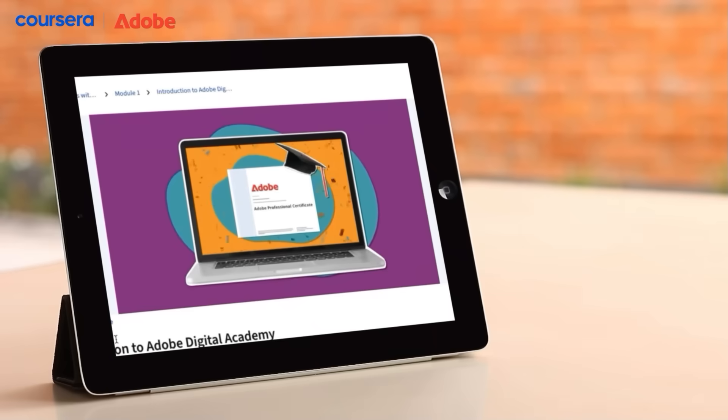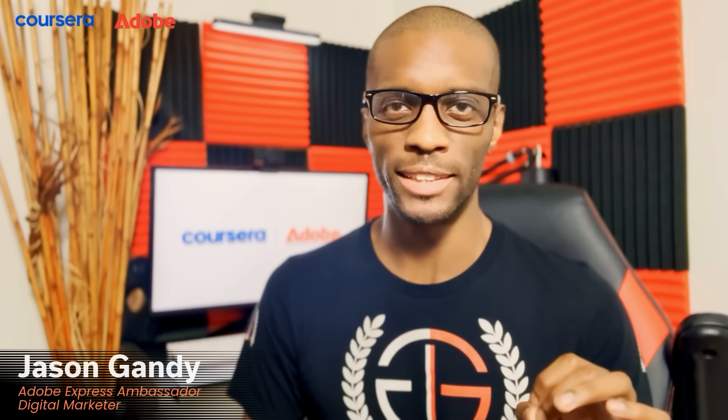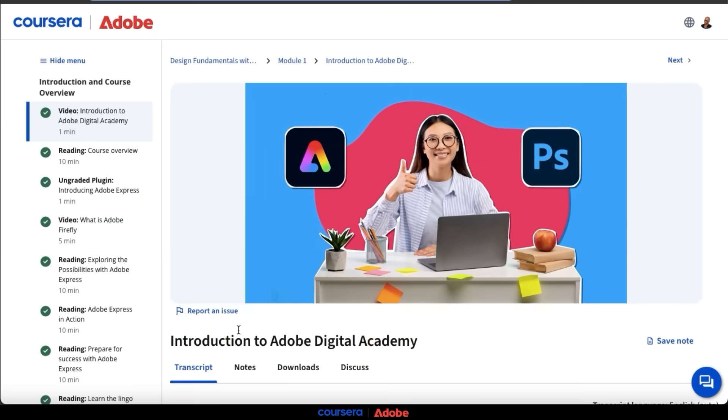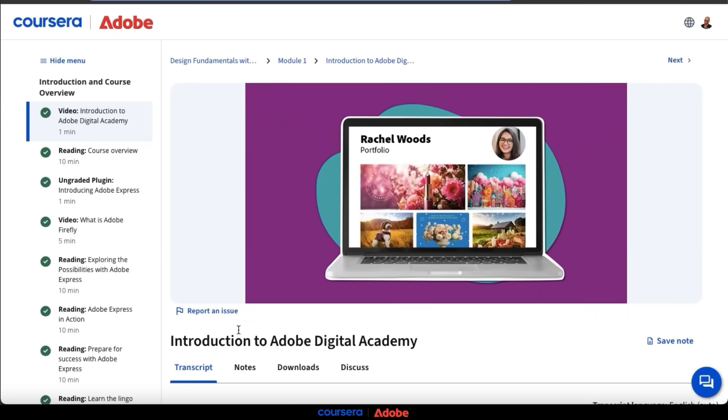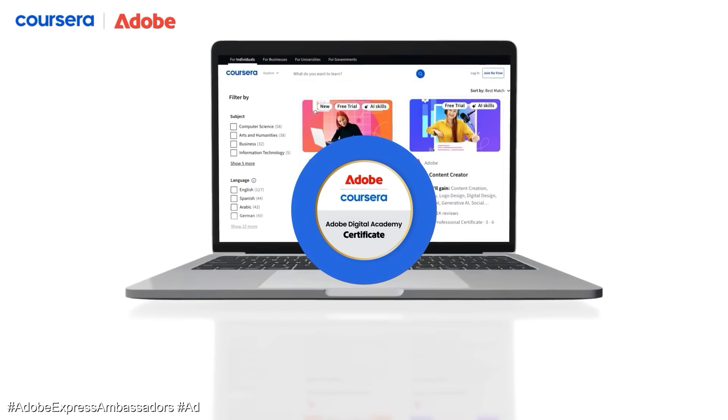Ready to earn a professional certificate in future-proof skills that employers are looking for? Hey guys, I'm Jason Gandy, a digital marketer and Adobe Express ambassador, and if you're looking to take your content creation and marketing skills to the next level, then you've got to check out Adobe Digital Academy's professional certificates on Coursera.